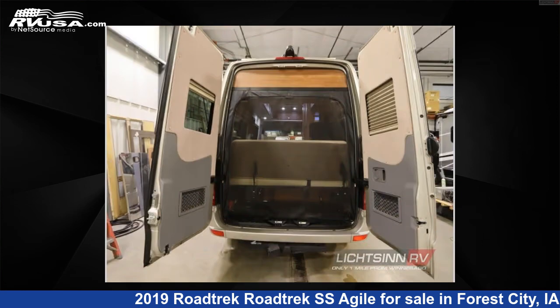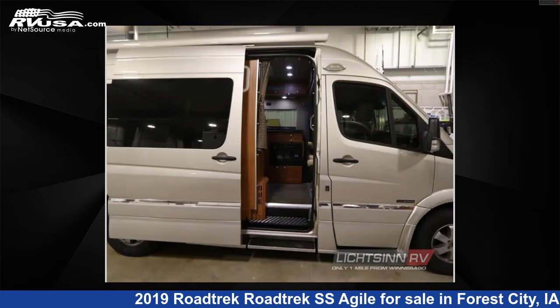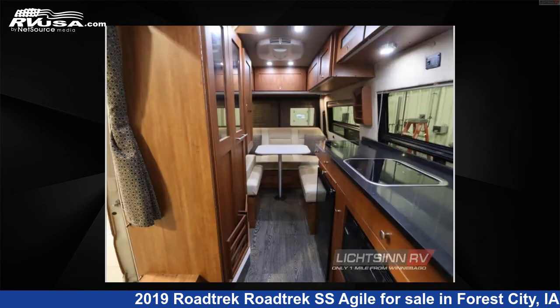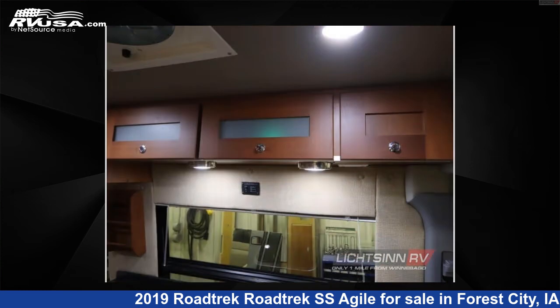This 2019 Roadtrek SS Agile is built on a Mercedes-Benz Sprinter chassis. This is an AI-generated video of one of thousands of classified listings on RVUSA.com. If you're interested in this unit, visit the link in the video description to view more photos and the current price, or reach out to the seller.